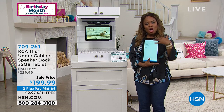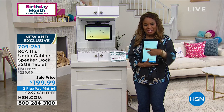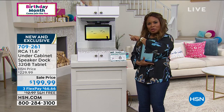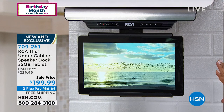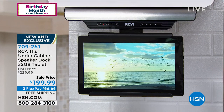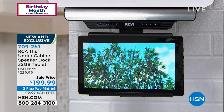Check this out guys. We get a chance to feature for you this 11.6 inch — you've got a seat here. It's called an under cabinet speaker dock. It's a 32 gigabyte tablet. It looks like a television, doesn't it? It looks like a television for your kitchen.